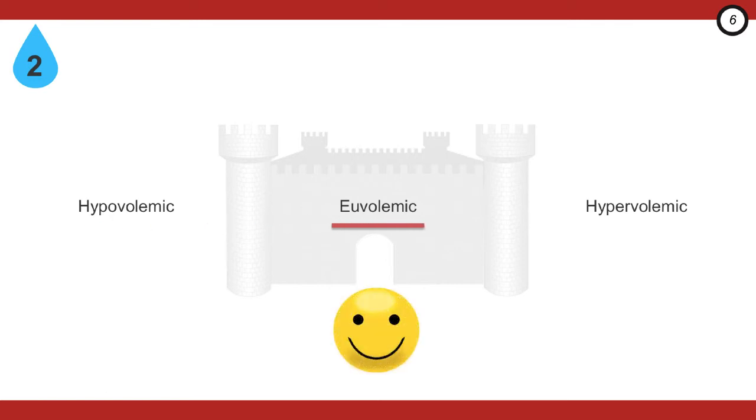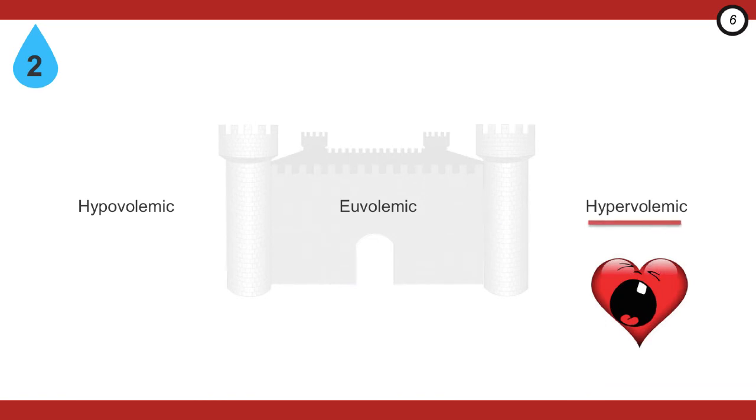The euvolemic patient is all good — they don't need volume defense, and treatment should focus on preventing worsening of the hyponatremia. The hypervolemic patients are often those with organ failure: liver, kidney, or heart. They need salt restriction, water restriction, and furosemide. Now that the intravascular volume has been defended, we move on to the next step.